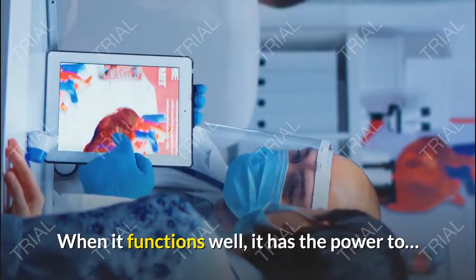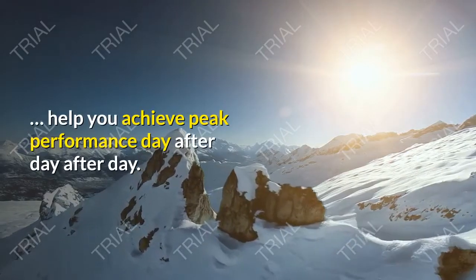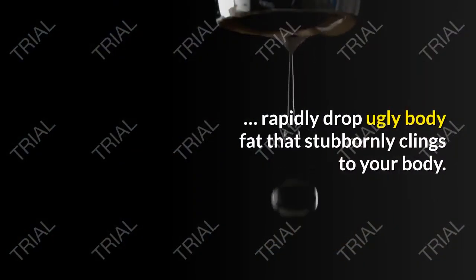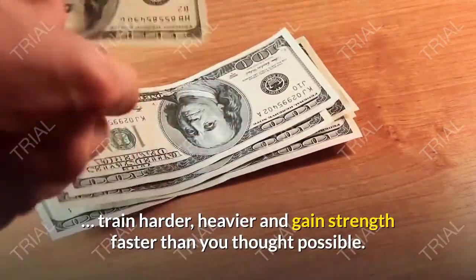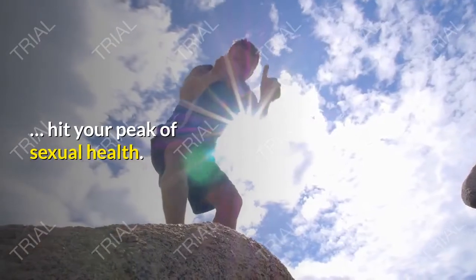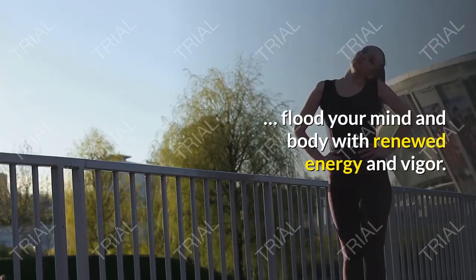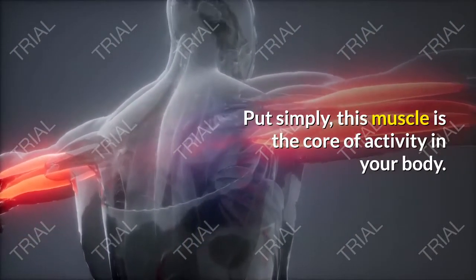When it functions well, it has the power to help you achieve peak performance day after day, rapidly drop body fat that stubbornly clings to your body, train harder and heavier and gain strength faster than you thought possible, hit your peak of sexual health, and flood your mind and body with renewed energy and vigor. Put simply, this muscle is the core of activity in your body.